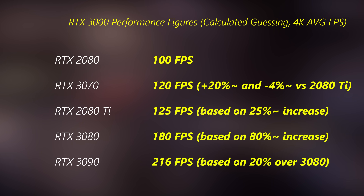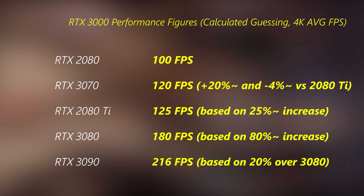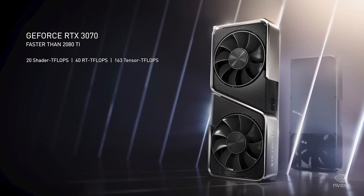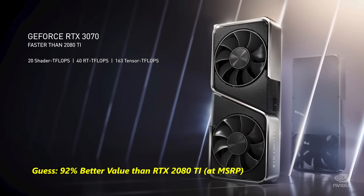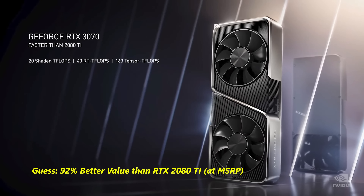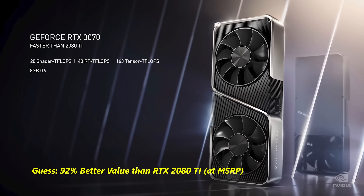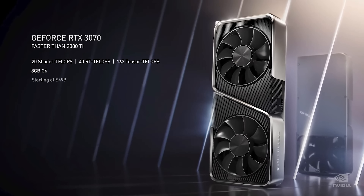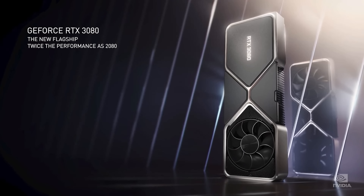Although Nvidia is saying you're going to get pretty much the same performance as the 2080 Ti, I believe it'll be a little bit lower on release — and then with driver optimizations over time, you will see the 3070 beat out the 2080 Ti. Looking at the value propositions: the RTX 3070 comes in at a $500 price point releasing in October, while the 3080 comes out on September 17th and the RTX 3090 about a week later.